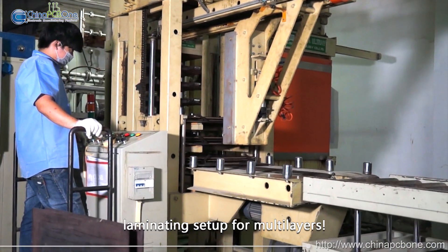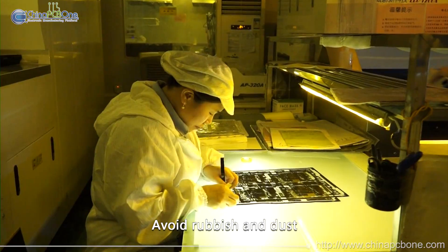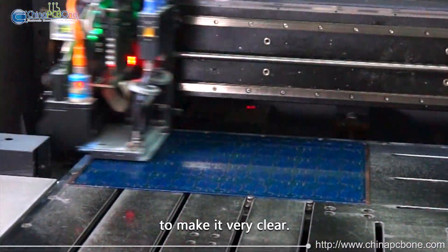Laminating setup for multi-layers. Clean room — avoiding rubbish and dust, and controlling temperature and humidity. Automatic silk screen printing machine to make it very clear.